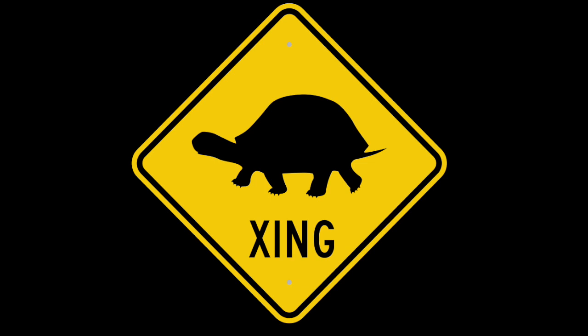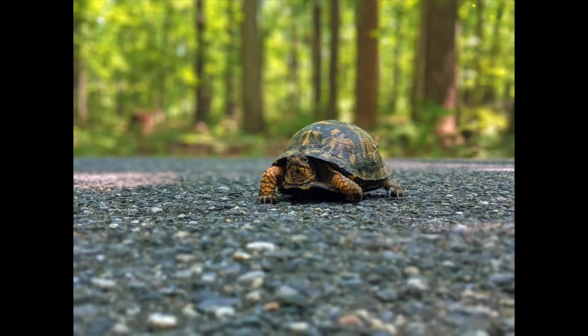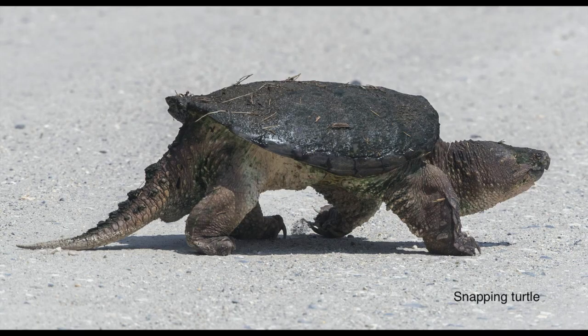If it is safe for you to do so, you can assist a turtle crossing the road by gently lifting it and placing it on the other side. Always place the turtle in the direction it was heading. If you put the turtle back on the opposite side, it will cross the road again to try to get where it planned to go. Please take caution and know your turtle species in the area, as there are different protocols if a turtle is a snapping turtle, since they have very powerful jaws and long necks.